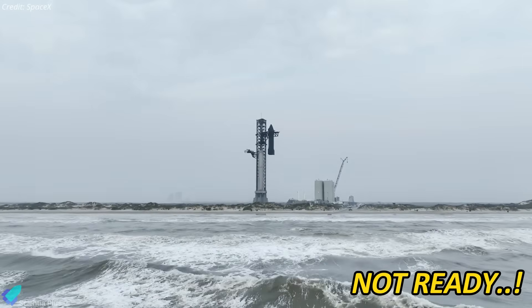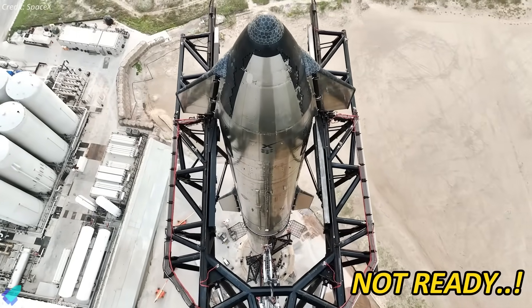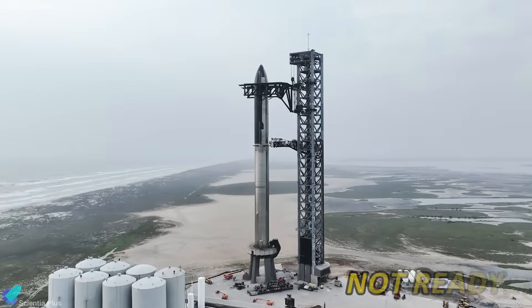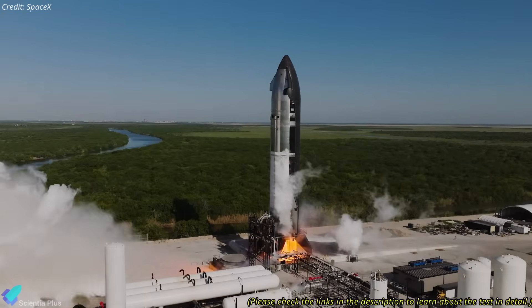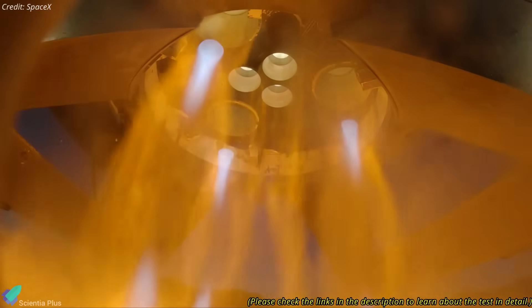SpaceX was all set for the ninth Starship test flight until something changed. New developments at Starbase suggest the rocket might not be ready after all. Starship 35, designated for Flight 9, successfully completed a long-duration 60-second static fire test last week to validate the post-Flight 8 engine-related fixes.